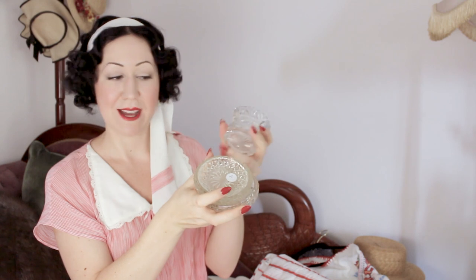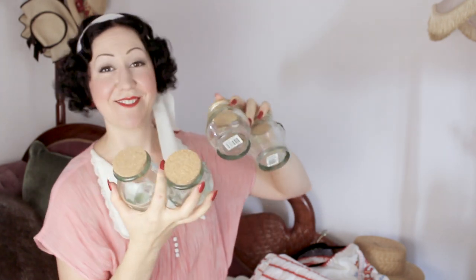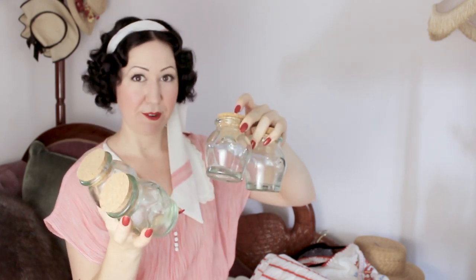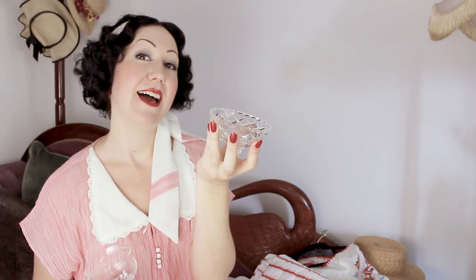I got a bunch of different little glass and crystal bowls and tiny condiment dishes — useful either for serving or in the sewing room for pins. She actually threw in some little jars with cork lids for free — four of them. Those will go in the sewing room for buttons or similar things. And another beautiful crystal bowl with little claw feet, also going in the sewing room for pins and knickknacks.